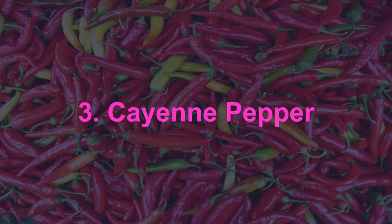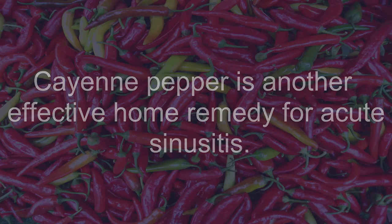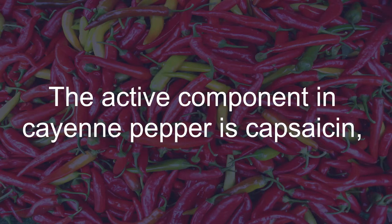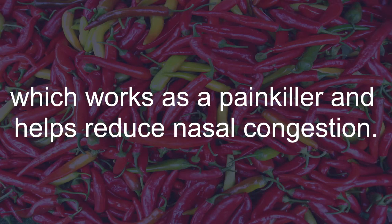Cayenne Pepper: Cayenne pepper is another effective home remedy for acute sinusitis. The active component in cayenne pepper is capsaicin, which works as a pain killer and helps reduce nasal congestion.